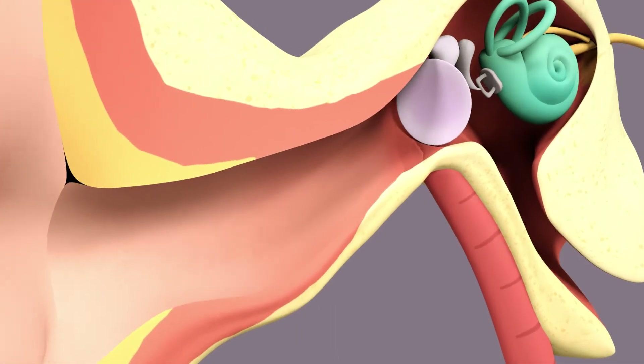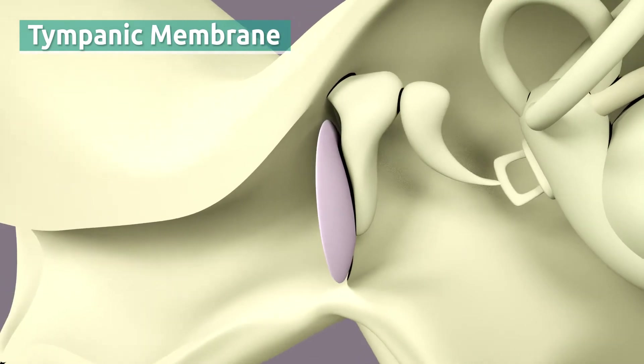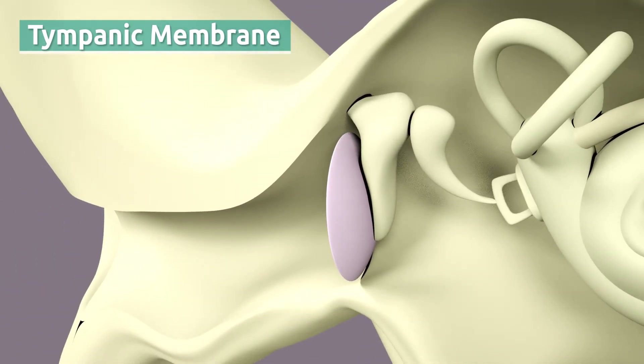Then the sound waves reach the tympanic membrane, a thin tissue similar to a drum head that vibrates as sound waves get to it.